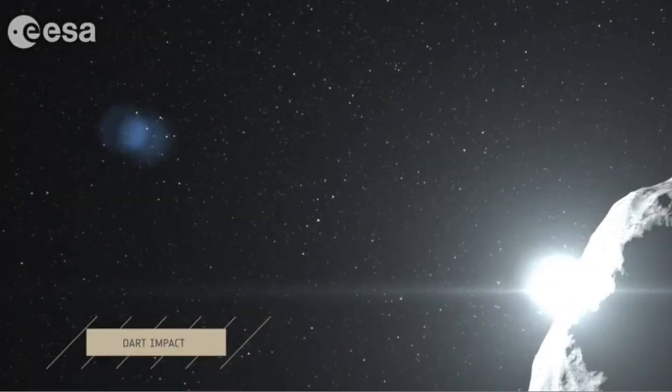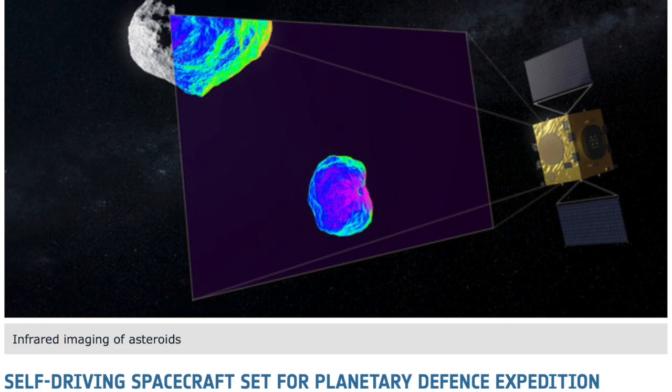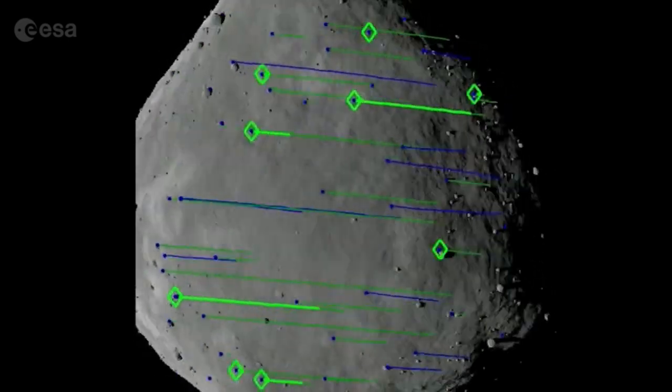Anyway — HERA, DART impactor — the mission to study and self-guide the process of asteroid redirection. This article was mostly about the many-point check and autopilot self-driving system that will keep the craft where it is supposed to be.